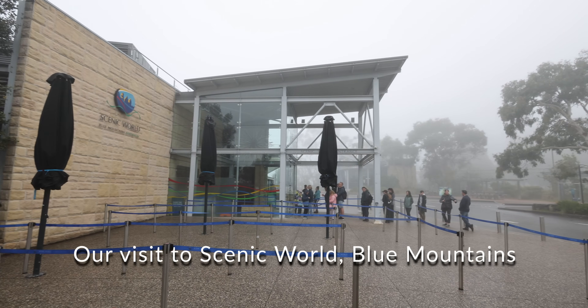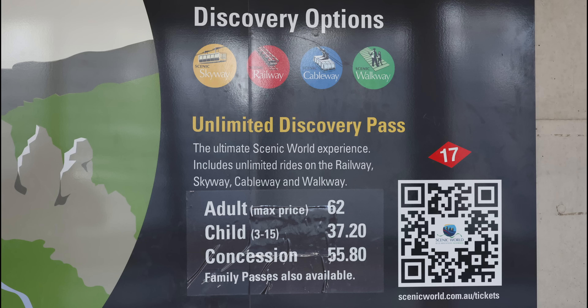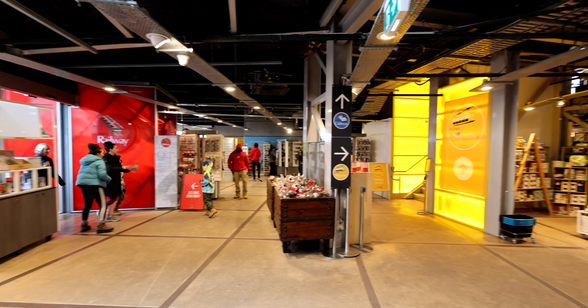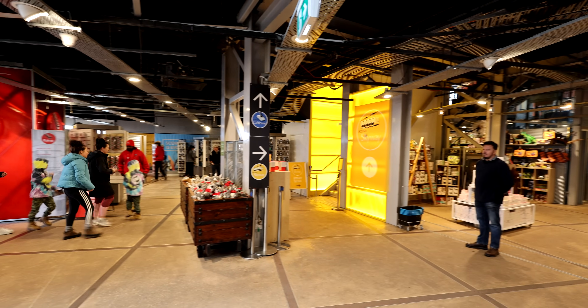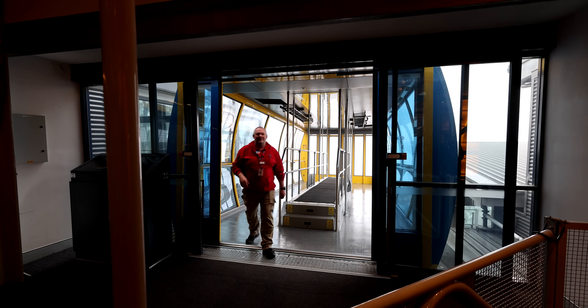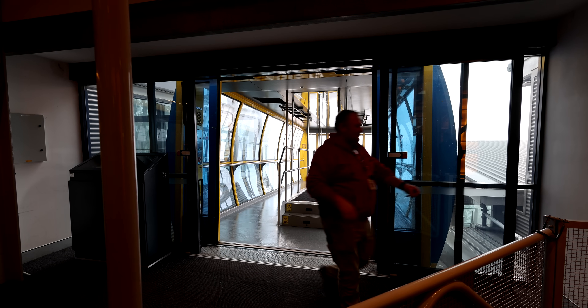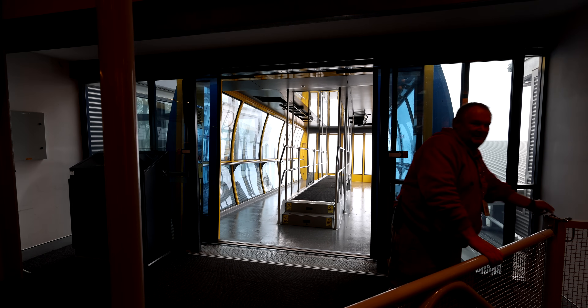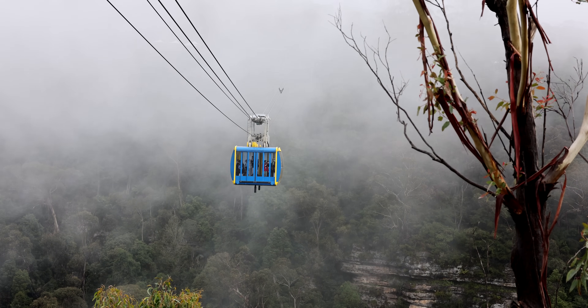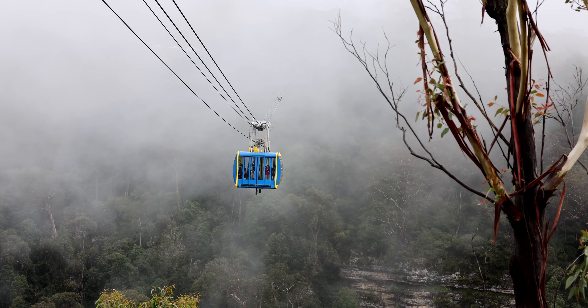Hello and welcome to our video about our visit to Scenic World in the Blue Mountains. We'd already pre-purchased our tickets for an unlimited Discovery Pass, so that gave us rides all day on the Skyway, Cableway, and Railway.